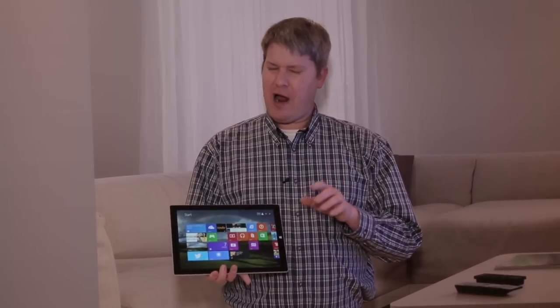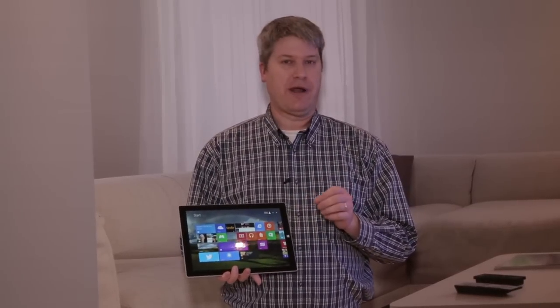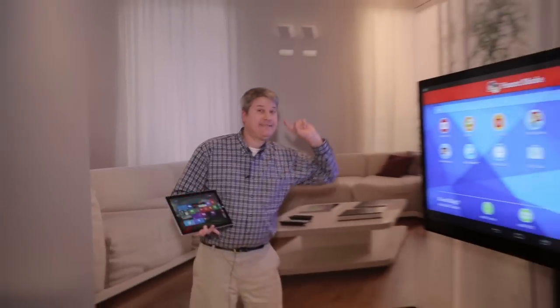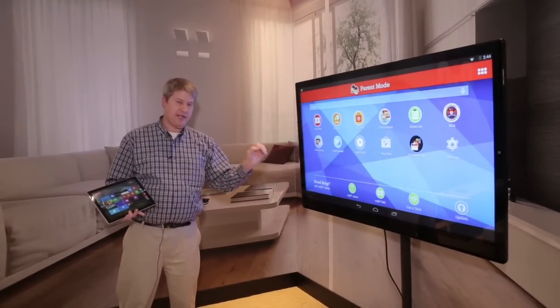When you think of big tablets, you probably think of something like this — the 12-inch Microsoft Surface Pro 3. But that's nothing compared to this: the 65-inch 4K touchscreen tablet.